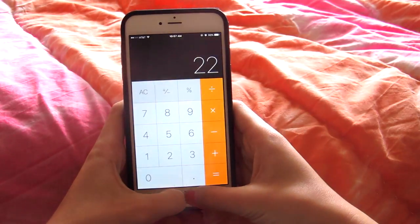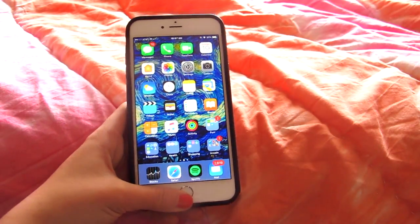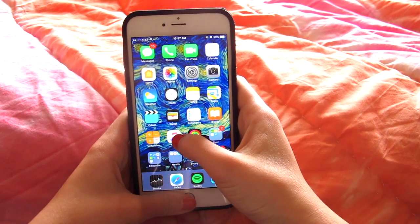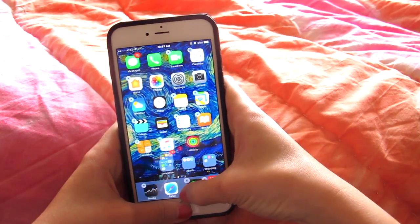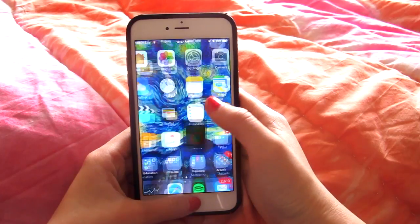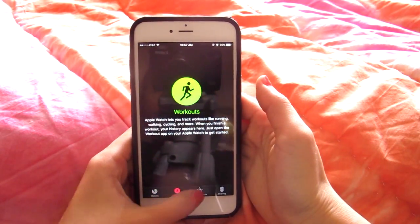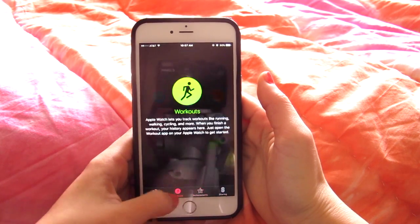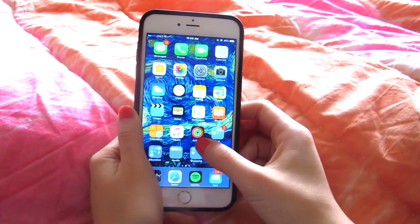Calculator — I use this all the freaking time. Music, which I don't use because I have Spotify Premium, which is honestly the best app ever. I also have the Activity app — I wish I could delete it but I can't. I used to have an Apple Watch but I wasn't using it so I gave it to my mom, which is probably why I have that app.